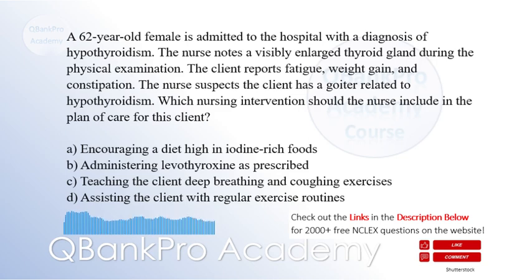The correct answer is B: Administering levothyroxine as prescribed.